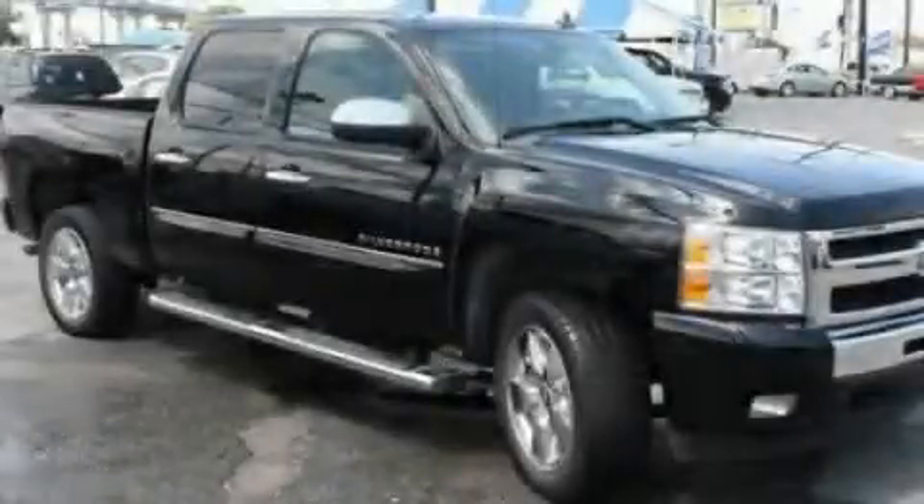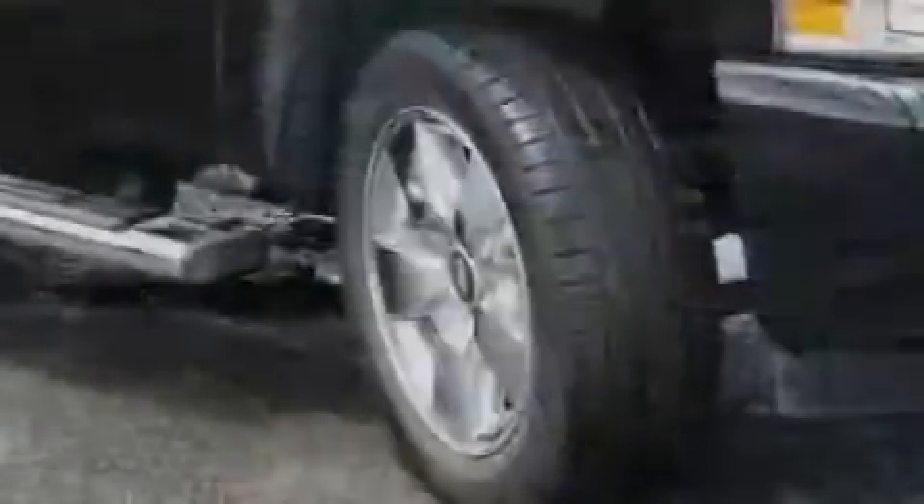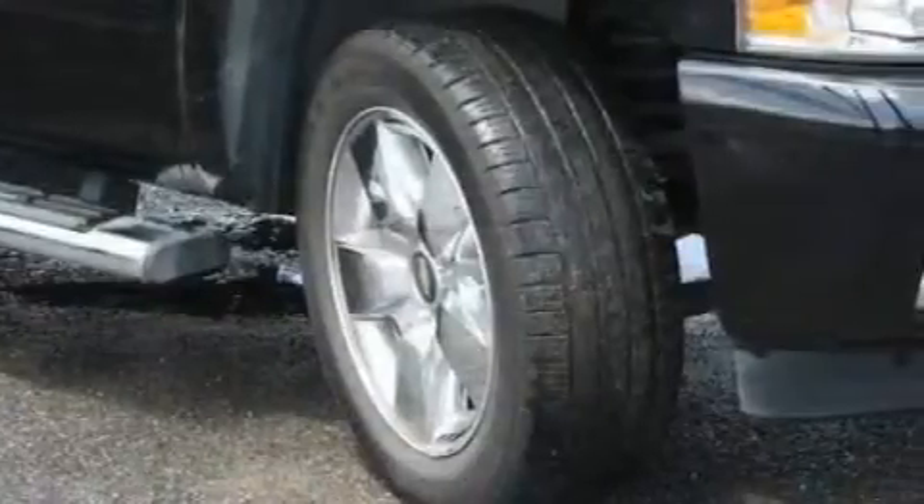This is a 2009 Chevrolet Silverado — strong, durable, and dependable. It features an eight-cylinder engine and an automatic transmission.